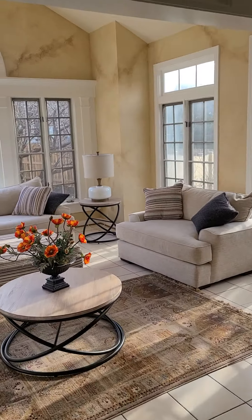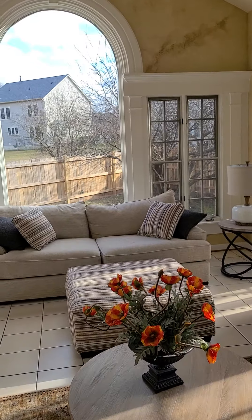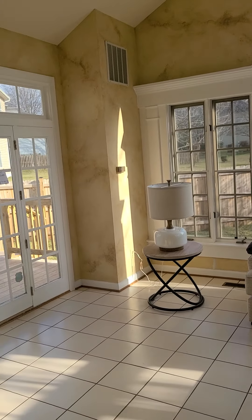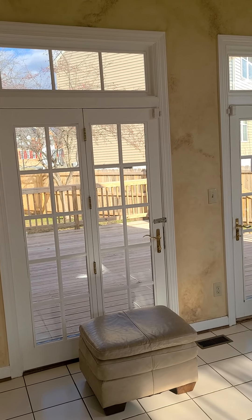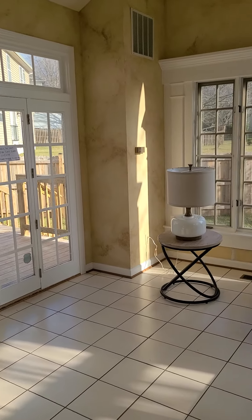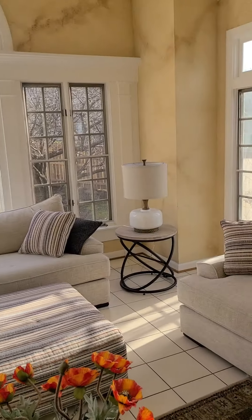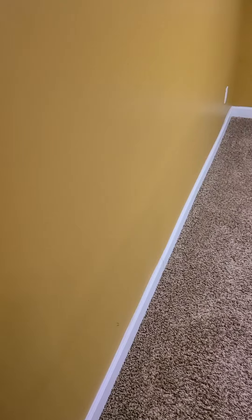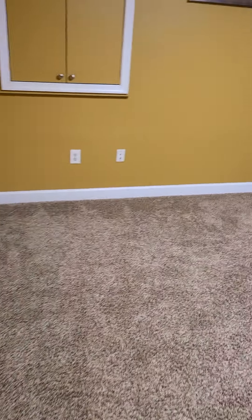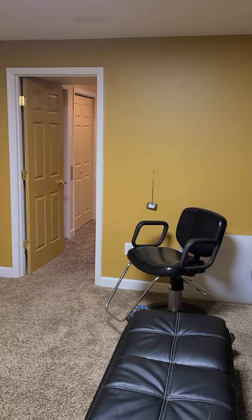Right outside the family room is the sunroom — beautiful. This house was a modern house when the builders started building this community. You have a deck right outside after the sunroom, and a private fence. We're going to the basement. This house has a lot of features. Back here is an additional bathroom — I mean bedroom.